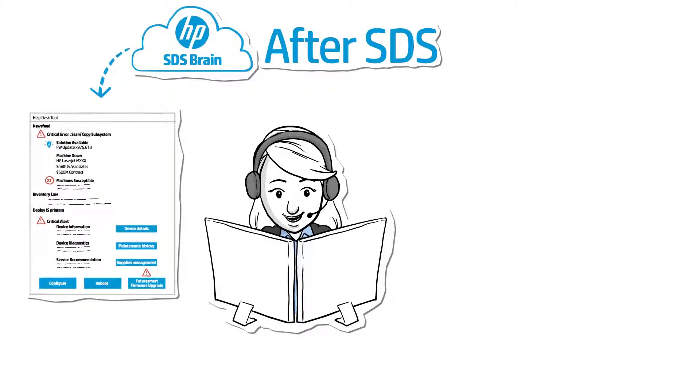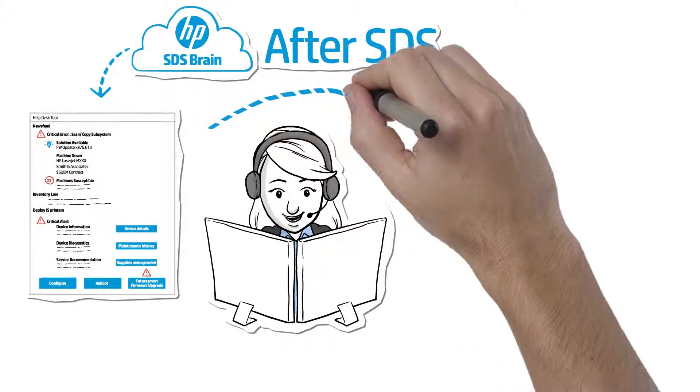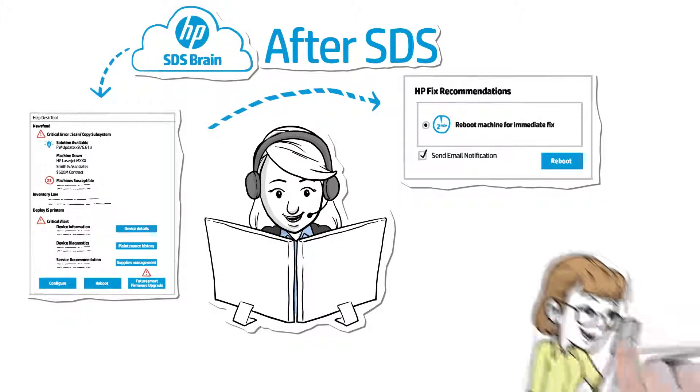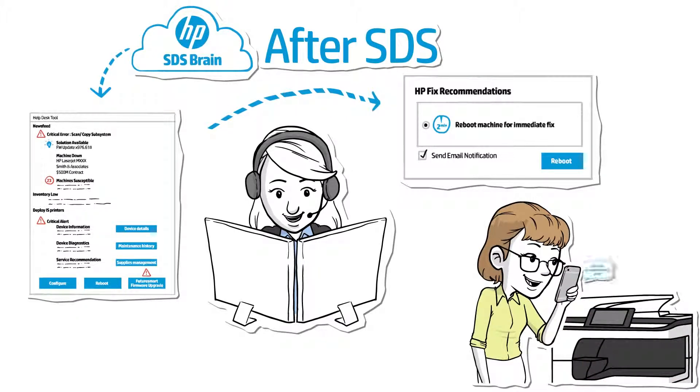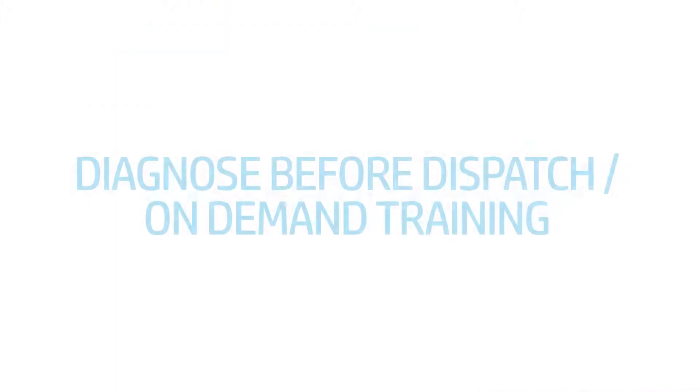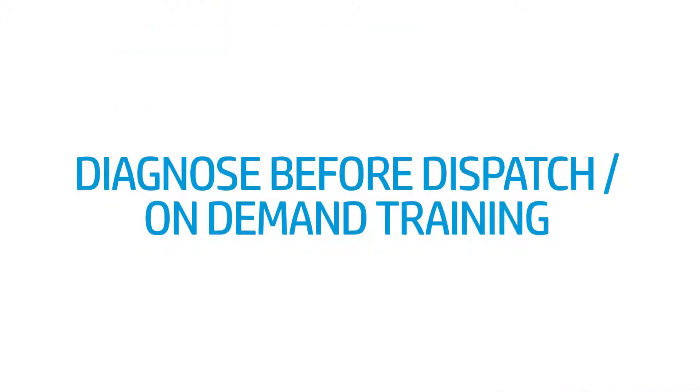But with SDS, that scenario plays out much differently. The help desk now has detailed HP device information and control at their fingertips — from device history to maintenance service recommendations and more. With SDS-powered tools at the ready, you can take steps to solve the problem before it becomes one. In this case, the device is remotely rebooted right away, saving you time, money, and frustration for your customer.